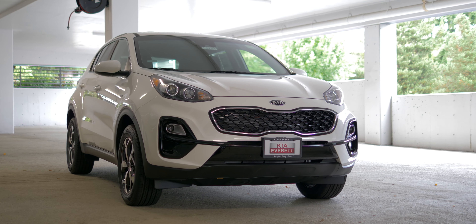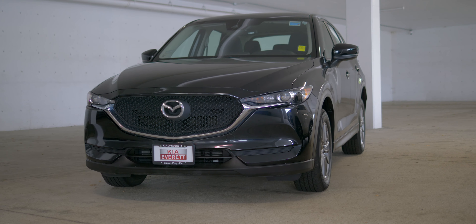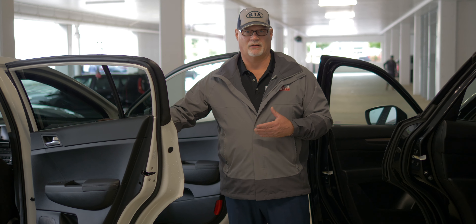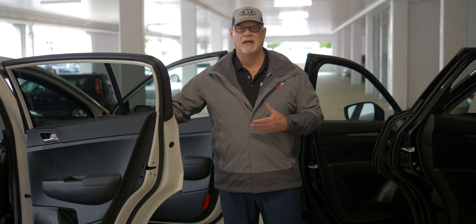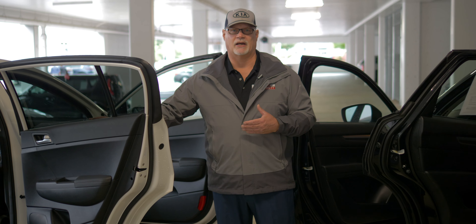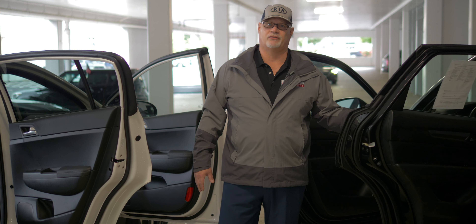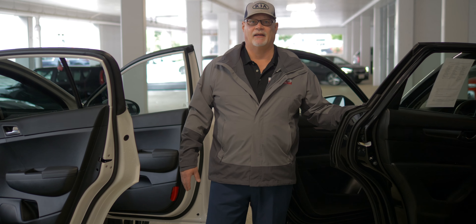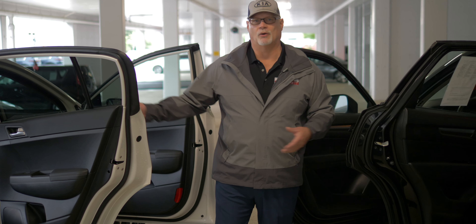One of the other nice features between a Kia and a Mazda, even if you're looking at new versus new, is that Kia will always have a better warranty: a five-year, 60,000-mile limited basic with a 10-year, 100,000-mile powertrain warranty, and five years and 60,000-mile roadside assistance. Whereas the Mazda only comes with a three-year, 36,000-mile basic bumper-to-bumper warranty and a five-year, 60,000-mile powertrain warranty — about half of what we offer.